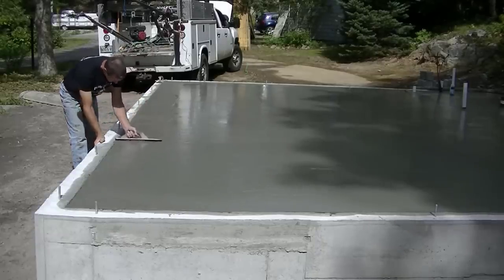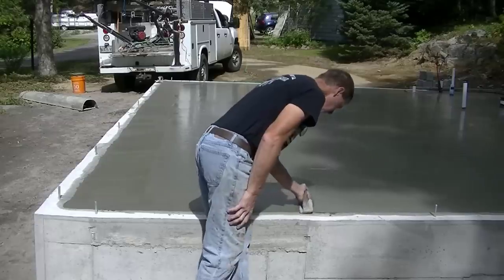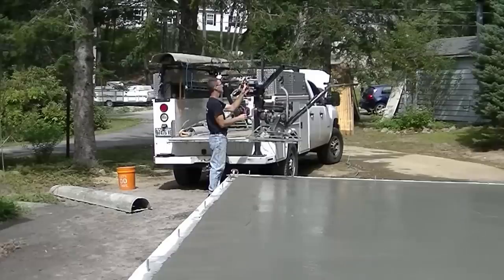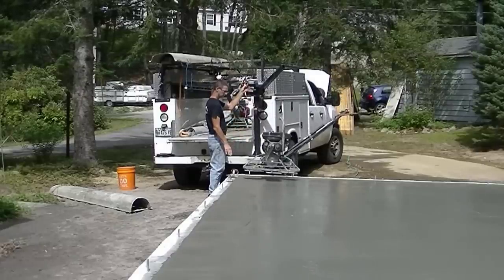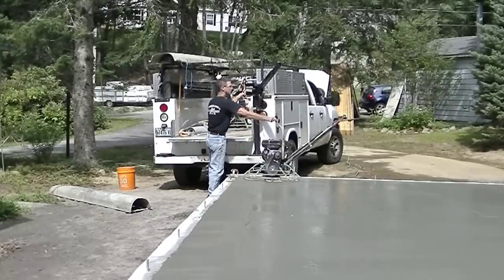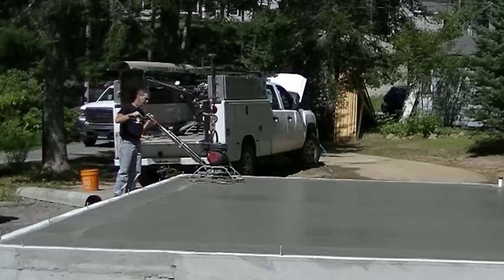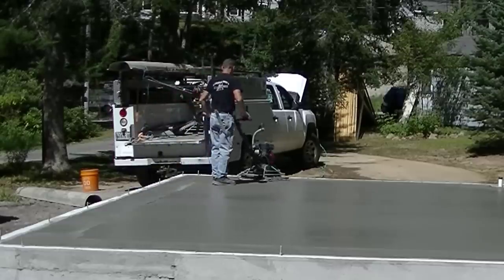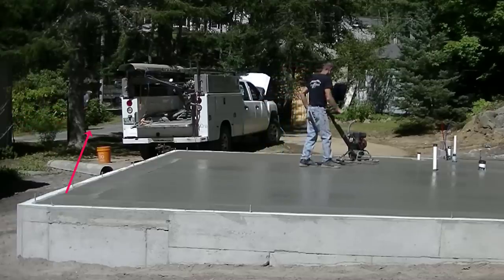We got it all poured — maybe 30-45 minutes later — and I'm starting to mag my edges and just starting the finishing process. I've got the power trowel on the tailgate, got my crane out ready to go. The concrete's getting pretty firm and I'm going to set the machine down on it with the crane, then wait for it to be just the right time to get on it. Now you can see a white truck showing up in the background and at this point I still don't really know what's going on — my focus was on getting the power troweling started.